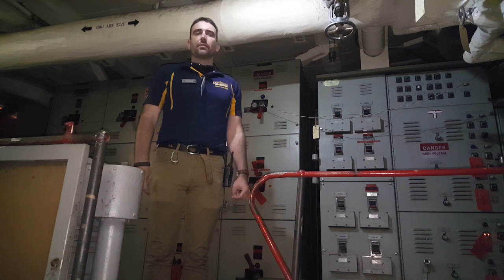Battleship New Jersey served through four wars, with 22 years of active service. She spent approximately 34 years in mothballs waiting for the next call.